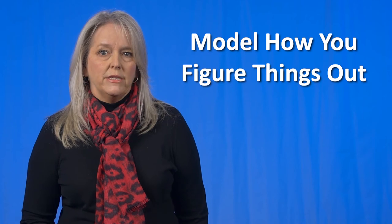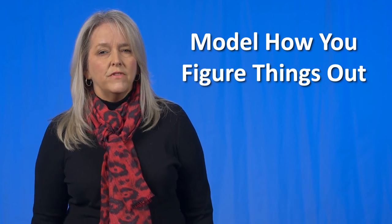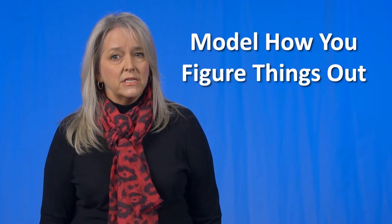Model how you figure out difficult things. Make those invisible, inside-your-head processes visible. Talk through the process of understanding and show them how it works for you. Can you take notes? Highlight? Recite out loud? Share those strategies and brainstorm ideas that could be tried.